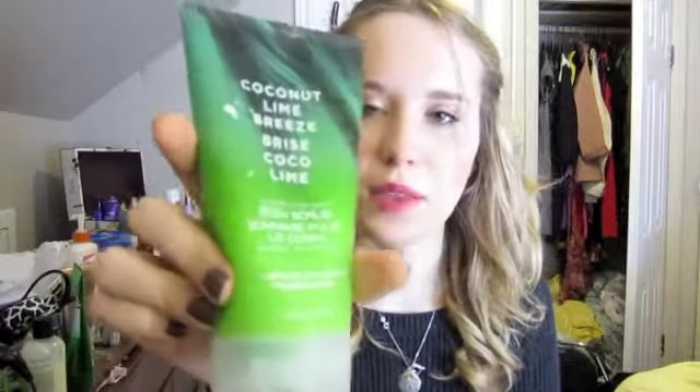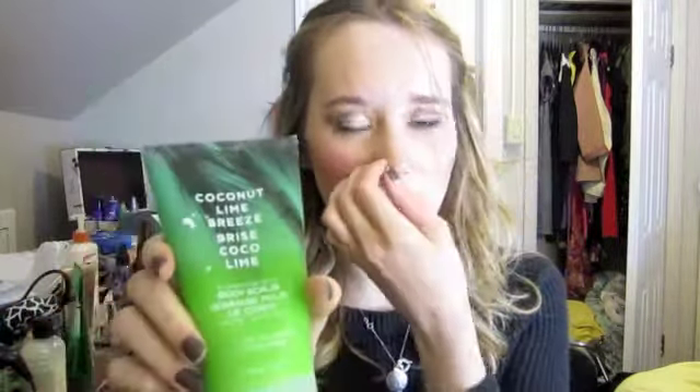Another Bath and Body Works product is the Coconut Lime Breeze Super Charged Body Scrub. This smells really good and it's a really good scrub, especially if you do self-tanning. There's not much to say about it — it works.